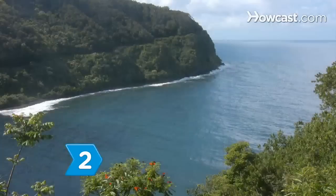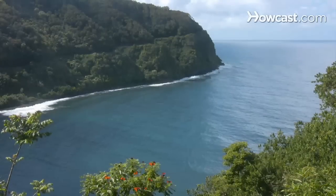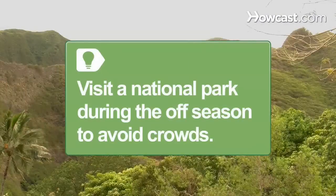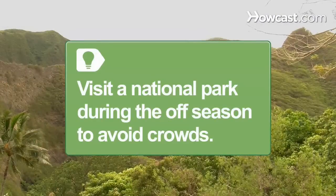Step 2. Decide where you will stay and how long you need in order to see the sites. Then make reservations as soon as possible, whether you're staying within or outside park boundaries. Visit a national park during the off-season to avoid crowds.